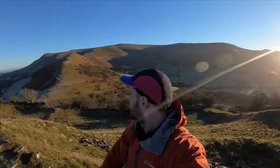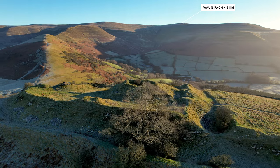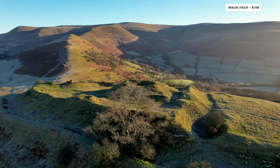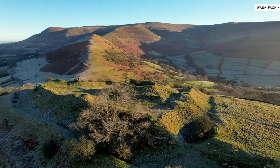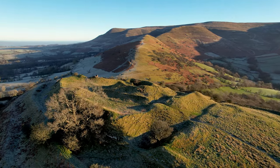There are some absolutely stunning views over to Mynydd Troed over there, and if you look behind me you've got the Dragon's Back leading up to Waunfach — absolutely stunning. I'm going to put the drone up and carry on trekking up the Dragon's Back towards Waunfach.